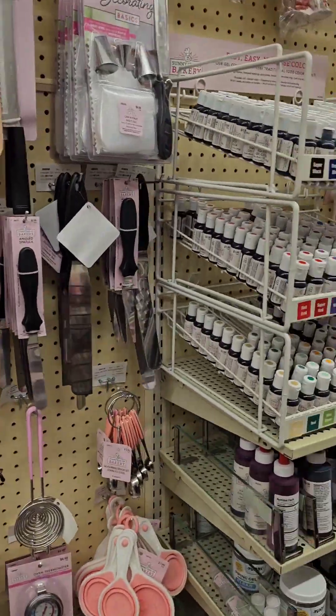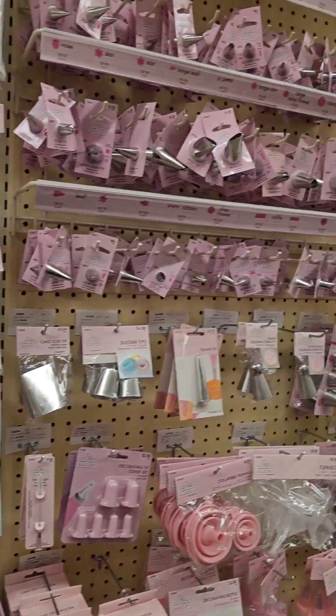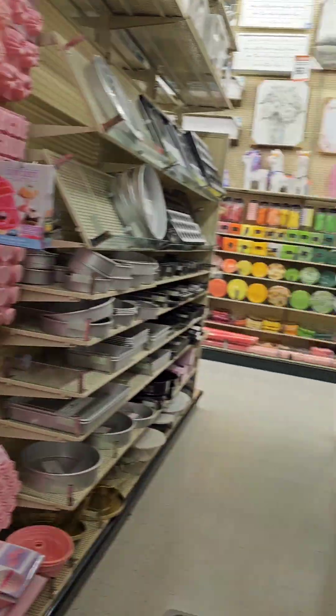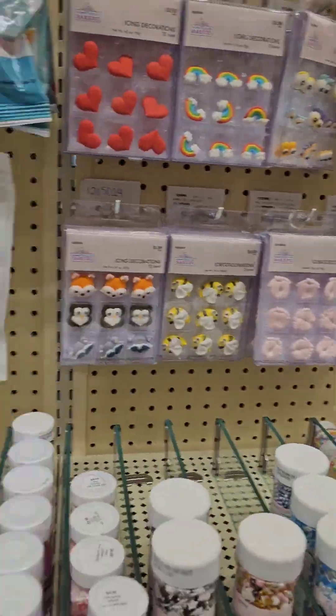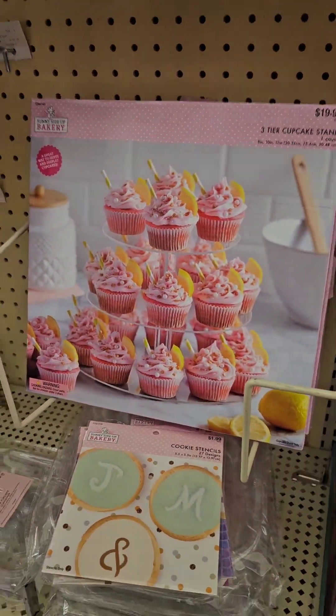One of the things I always highly recommend to treat makers coming into the industry or already in the industry is to always follow the sales ads for your favorite stores. For me, one of my favorite stores is Hobby Lobby. Right now Hobby Lobby is having a 40% off sale on their cake decorating supplies. That's an opportunity to go ahead and stock up on those supplies that you may be low on, or even things you're not low on — because of the sale is so good, especially if it's something you're using a lot.